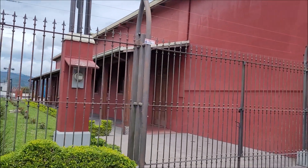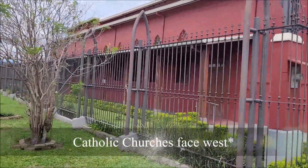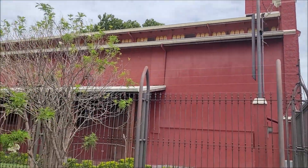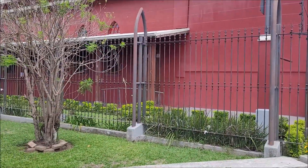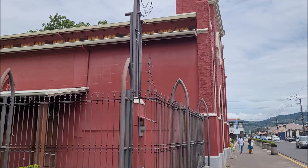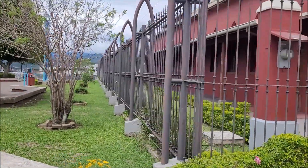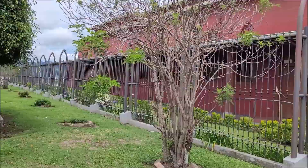All of the other churches in Cartago, and I think in Costa Rica in general, are facing east. So this one is different from all of them in that respect. Also, it used to be way bigger. Back in the 1800s it used to have another building next to it that they used as an orphanage, and it was also the first office that the Cartago soccer team had in the beginning of the 1900s.